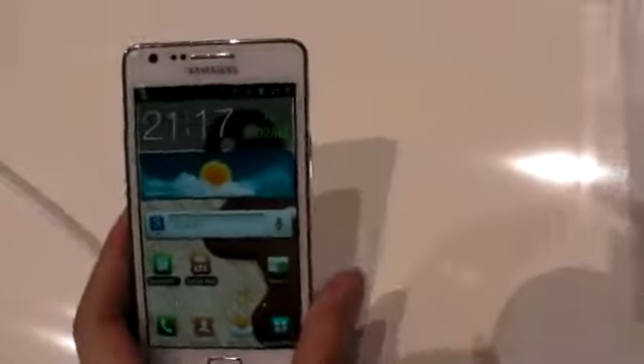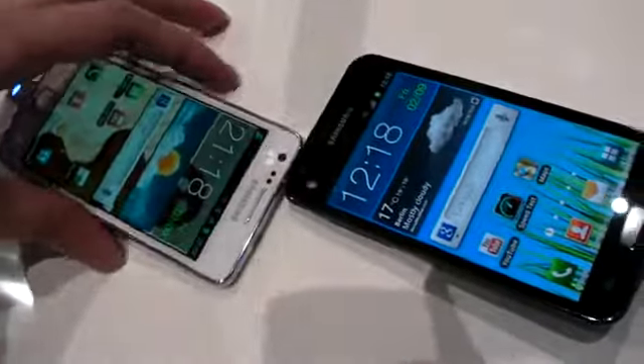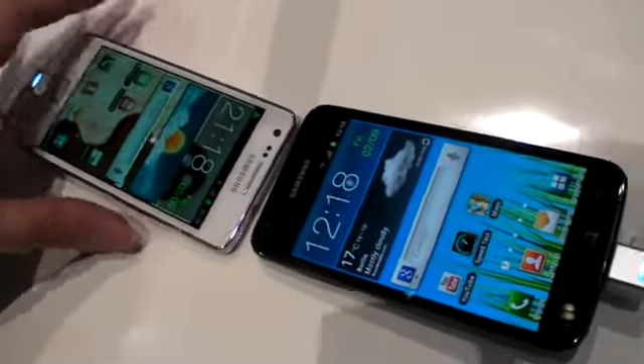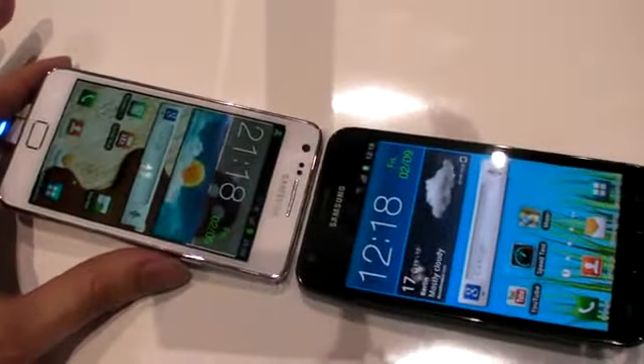Here we have a 2.3 inch next to a 4.5. Sorry, I can't get them closer — I don't have my own XS2 yet. Can you see there's a slight pencil size difference?